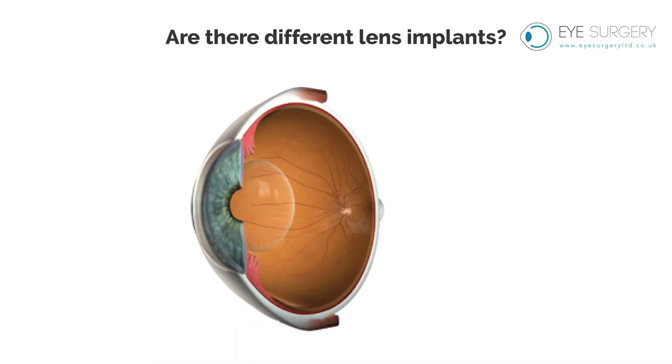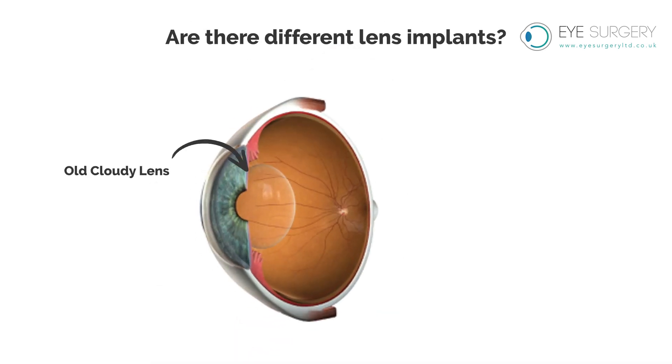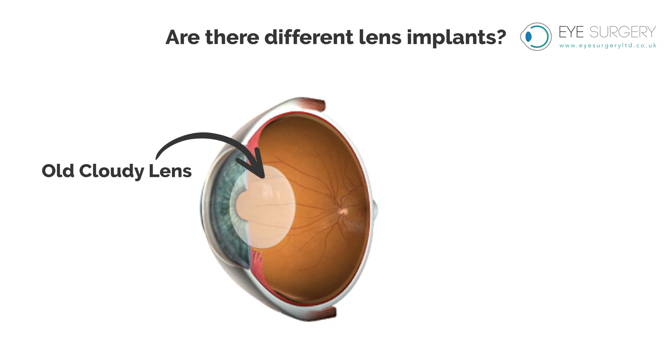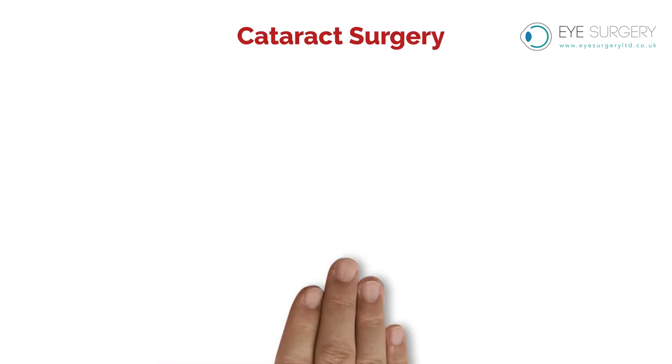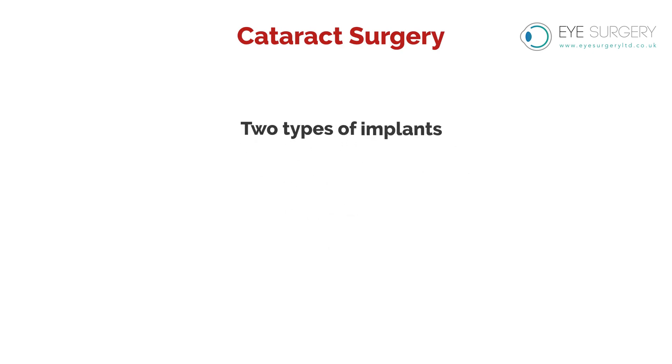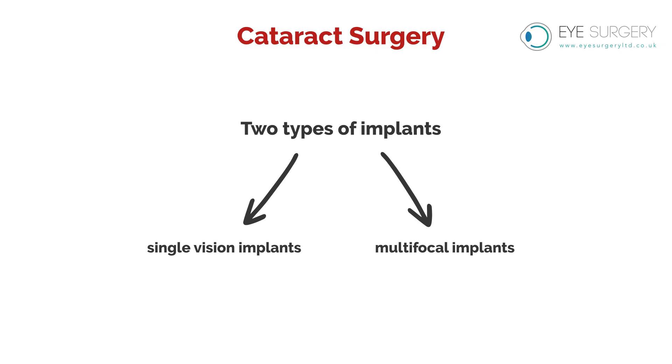Are there different lens implants? Cataract surgery is an operation to replace a cloudy lens inside the eye with a clear lens. When you have cataract surgery, we can use one of two types of implants: single vision implants or multifocal implants.